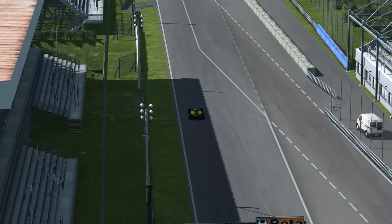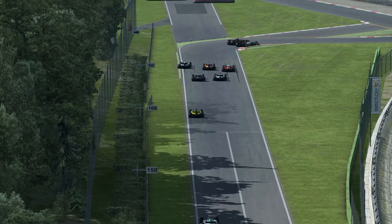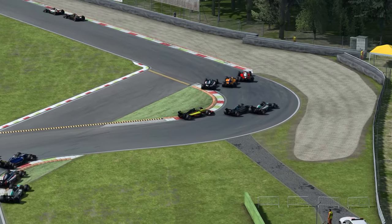L'IA est très, très performante sur les freinages. Les petits défauts que l'on a parfois — devoir freiner un peu plus tôt parce que l'IA ne va jamais rater son freinage — sont ici encore plus poussés, ce qui réduit encore l'immersion.